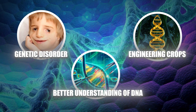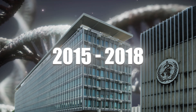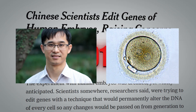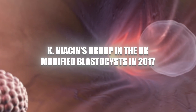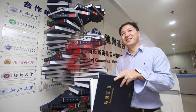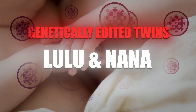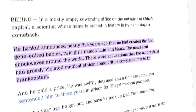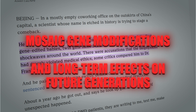Between 2015 and 2018, significant developments and controversies emerged in human genetic engineering. In 2015, Jay Huang's team in China edited human zygotes, followed by Kay Niason's team in the UK modifying blastocysts in 2017. The most controversial event was in 2018, when He Jiankui announced the birth of genetically edited twins, Lulu and Nana, aimed at making them resistant to HIV by altering the CCR5 gene. This sparked ethical debates due to potential unforeseen consequences, such as mosaic gene modifications and long-term impacts on future generations.